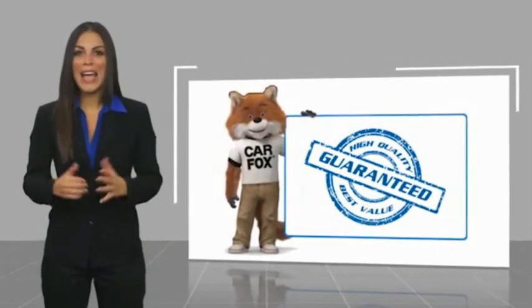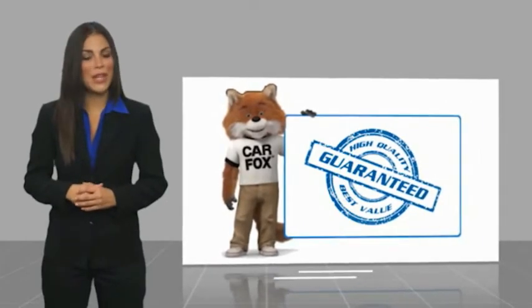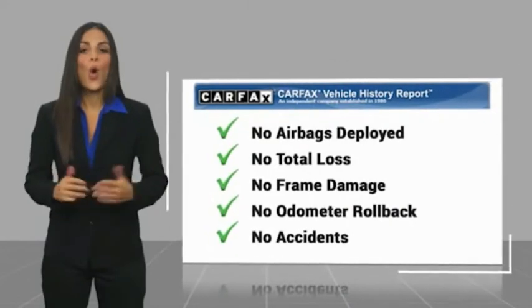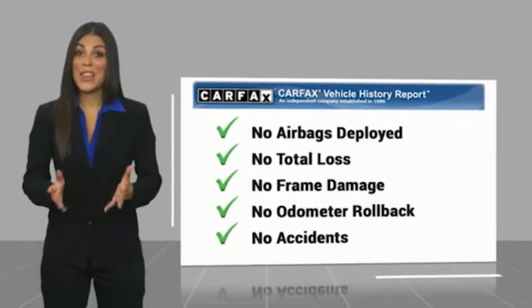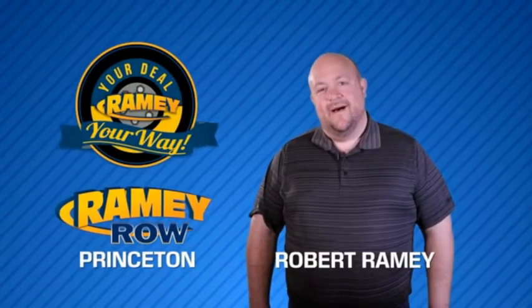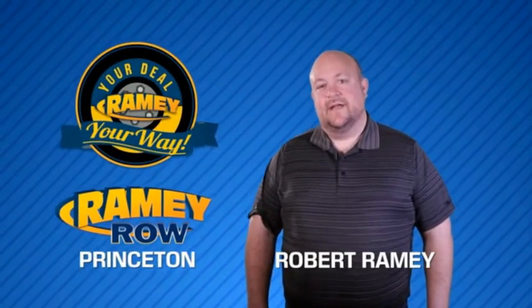Here's another high-quality vehicle with a Carfax Vehicle History Report. Be sure to find a complimentary copy of this report online or contact the dealership. This vehicle qualifies for the Carfax Buyback Guarantee. For years, Ramey Auto Group has been doing the deal with our customers.